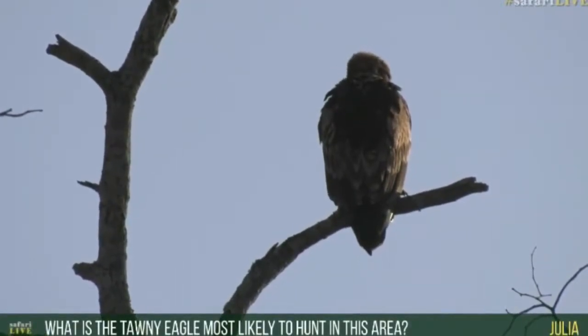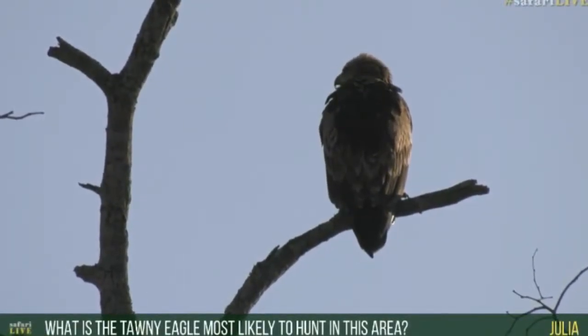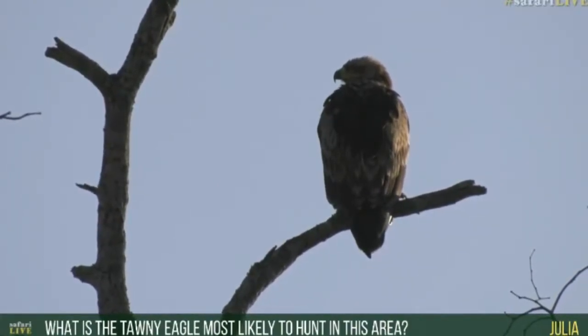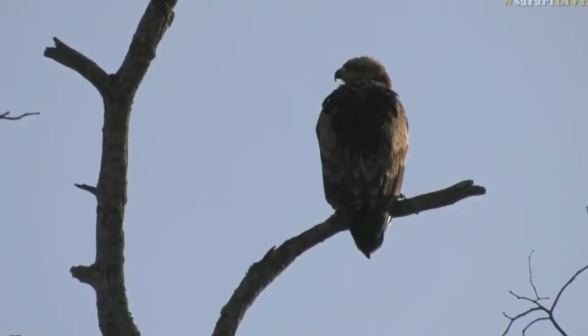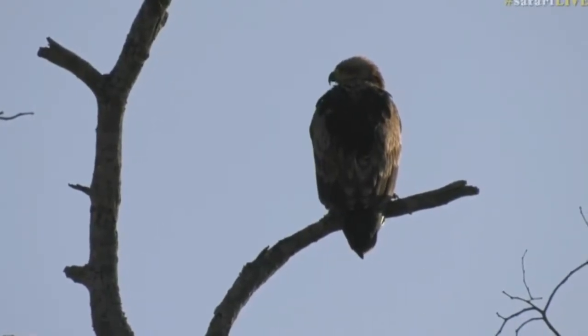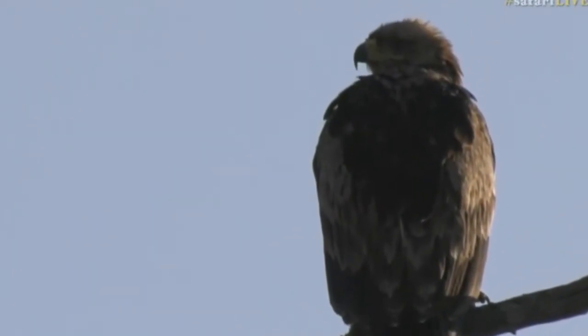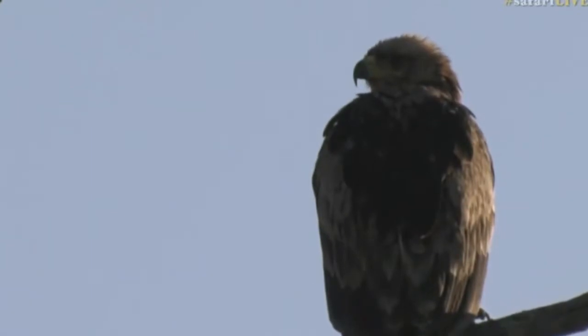What the Tawny Eagle is most likely to hunt in this area — well, anything from little rodents to small birds to even small mammals. Tawny Eagles are known to be powerful enough to come down and steal the young ones of duiker, steenbok, and even impala. I've seen a Tawny Eagle flying away with a tiny little impala lamb just a few moments after it was born, once in the Kruger National Park.